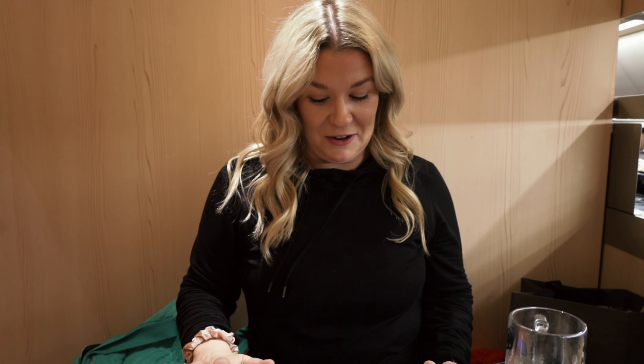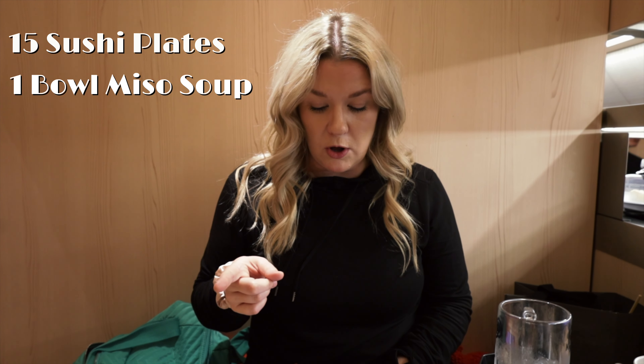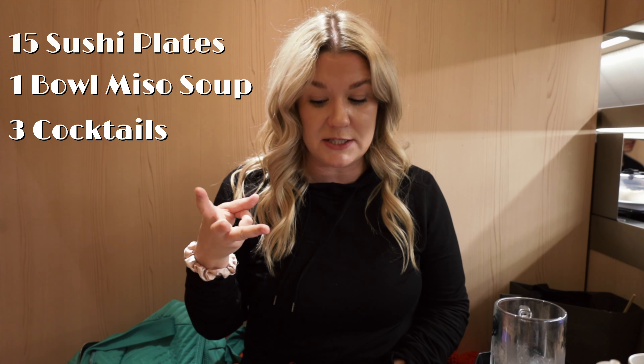So we got our bill. We had 15 sushi plates, one bowl of miso soup, and three cocktails. Our total came to 3,520 yen, or $26.24 — which is ridiculous for all that food. That's $13 a person.